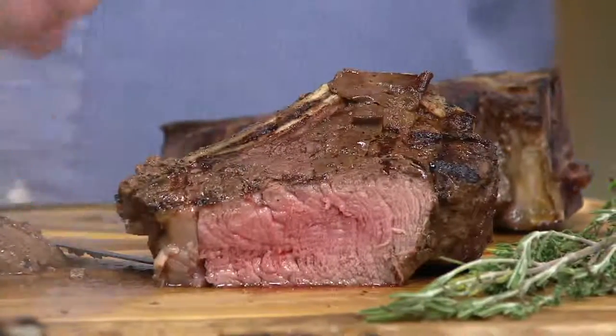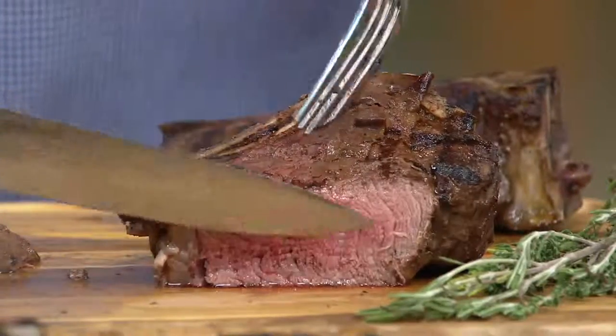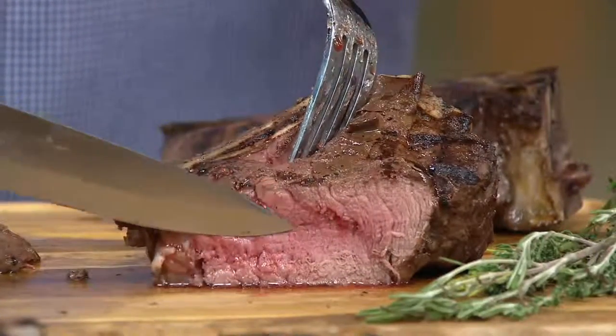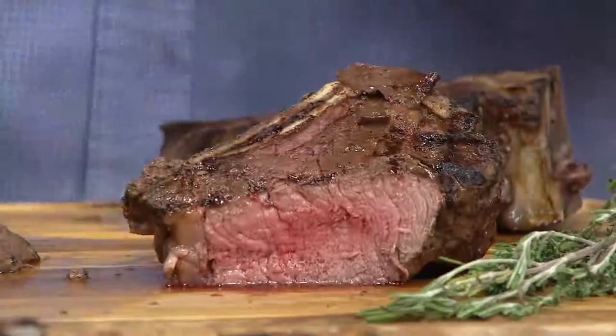We've already had more than 100 spoken for. If you want that four-count, we have fewer than 400 to go around. If you want that eight-count, we have fewer than 600 to go around. And that's going to be it for one day only at this amazing value.